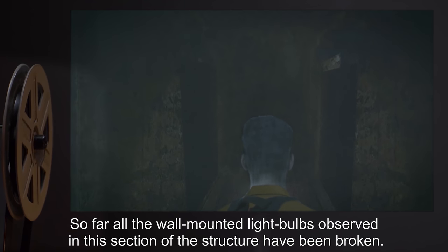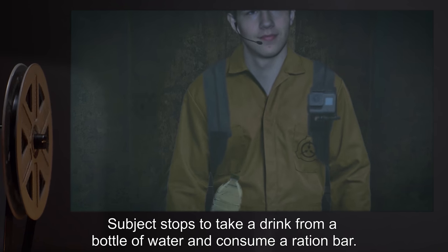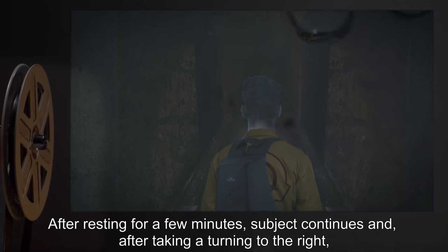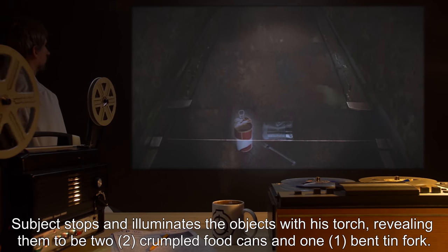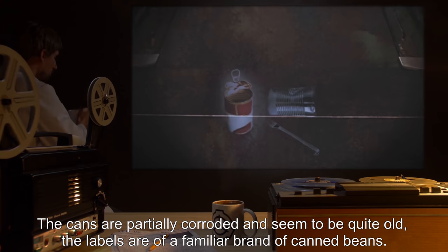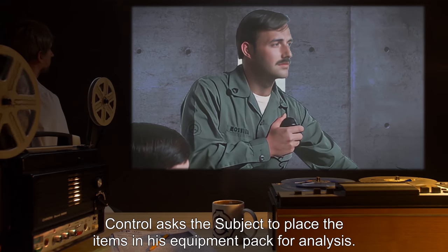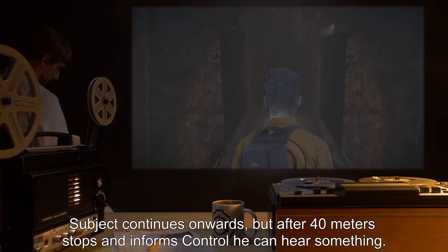Subject stops to take a drink from a bottle of water and consume a ration bar. After resting for a few minutes, subject continues and, after taking a turning to the right, encounters three objects on the floor of the tunnel. Subject stops and illuminates the objects with his torch, revealing them to be two crumpled food cans and one bent tin fork. The cans are partially corroded and seem to be quite old. The labels are of a familiar brand of canned beans. Control asks the subject to place the items in his equipment pack for analysis. Subject continues onwards but after 40 meters stops and informs Control he can hear something.